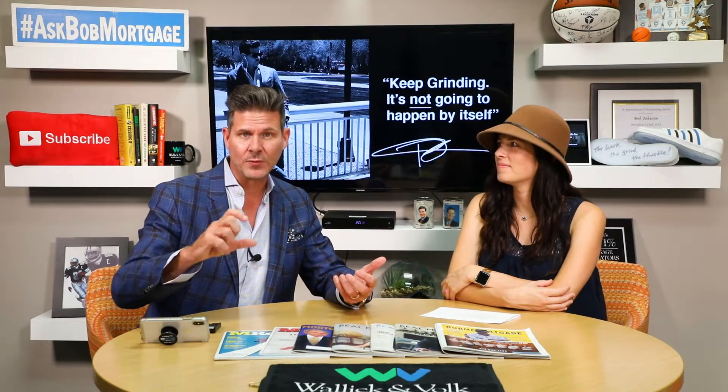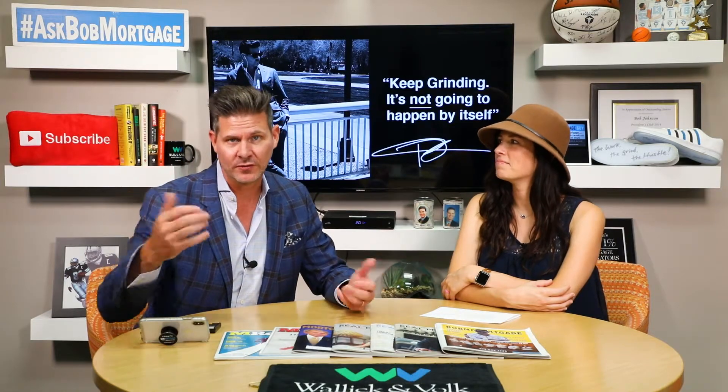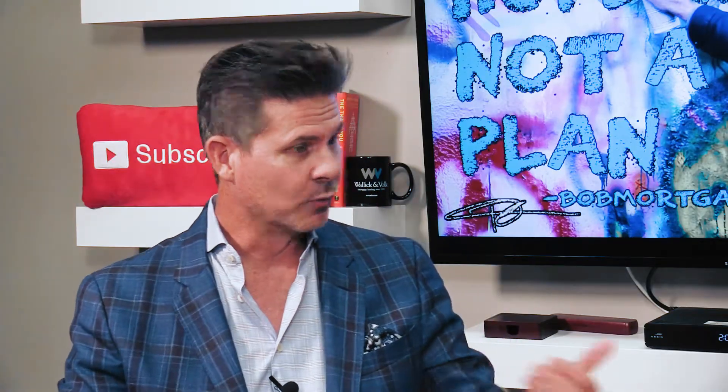We run what's called a what-if analysis, and it's going to show that if you make that payment, your credit score within 72 hours will go from 580 to 628 or 630. That is the recommendation we use to give you the direction to pay it down, get the score up, and then get you into the right home loan — ultimately saving you the most amount of money. So we're always looking at it whether you're at a 720 or a 580.